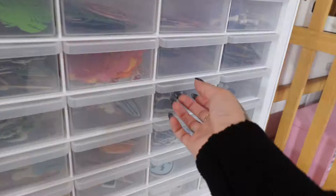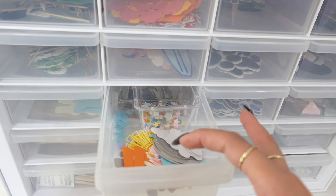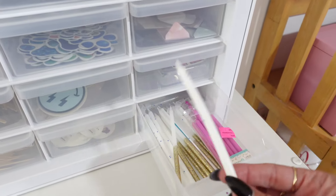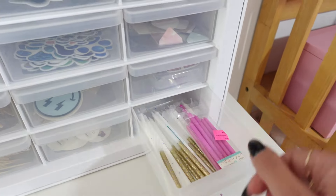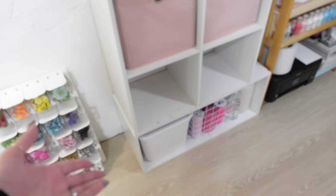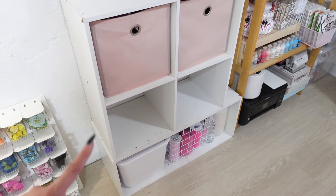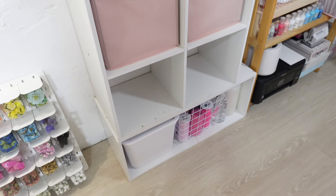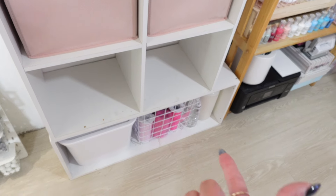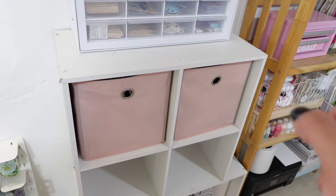Here we have my cupcake topper pieces — anything I need to make cupcake toppers is in here. Paw print cupcake toppers, either assembled with sticks or just the pieces to make them. I also have the labels that go on all my toppers and the free candles I include with every cake topper order. I rearranged this shelf yesterday — my husband actually built the lower shelf from leftover pieces, which gave me more storage space. Down here I have storage for ribbon, tool fabrics, cleaning supplies, trash bags, and extra shipping supplies like tissue paper and crinkle paper.